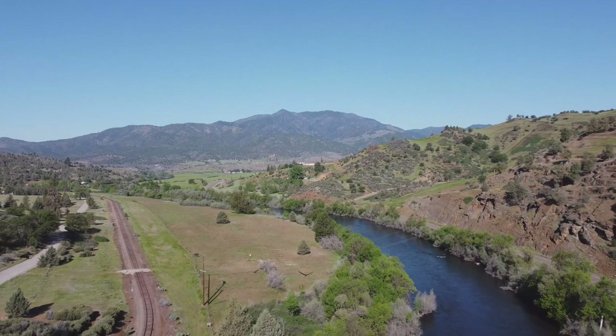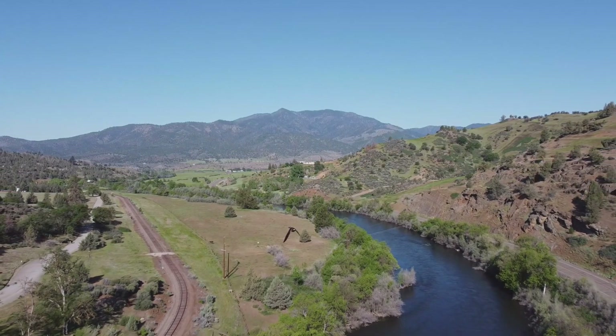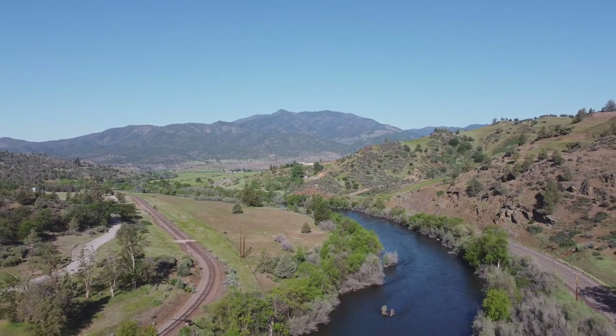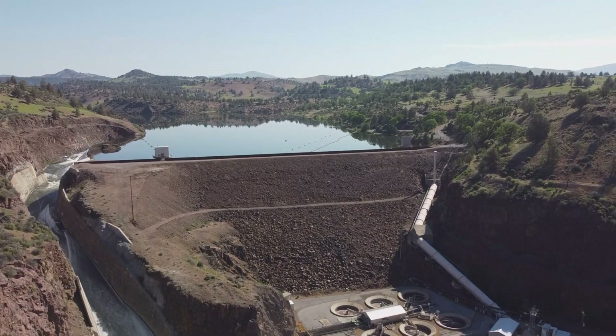The rainy season was coming to an end. Oregon and California received generous amounts of snow and rain over the previous months, and we noted that the reservoirs behind the dams were completely full and water was being discharged, filling the river channel.